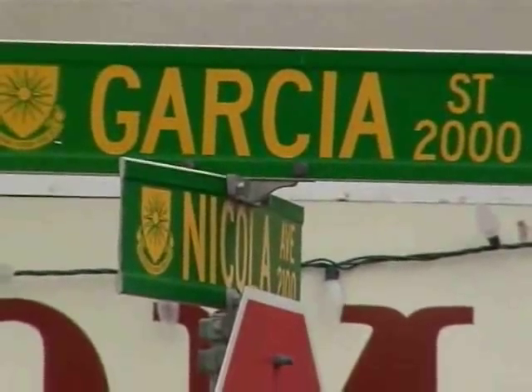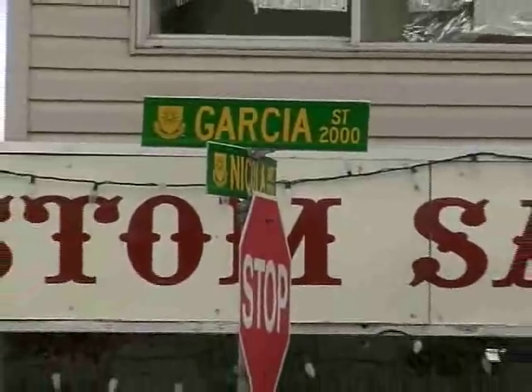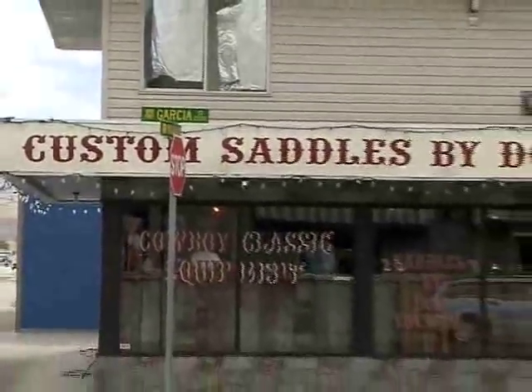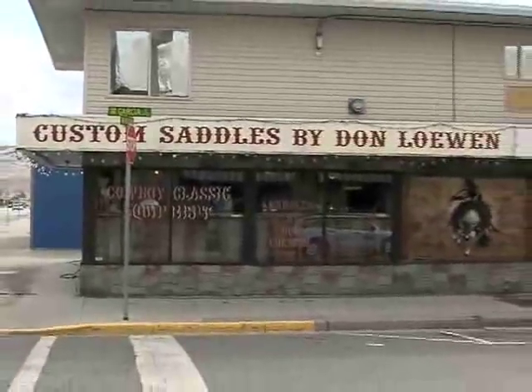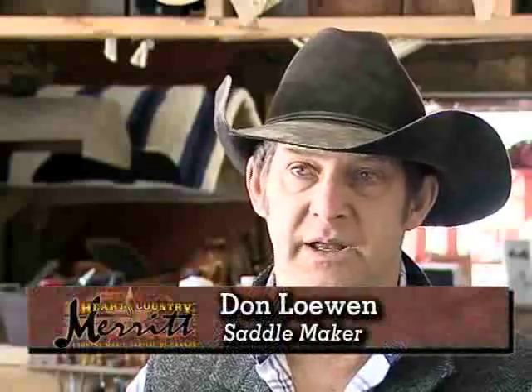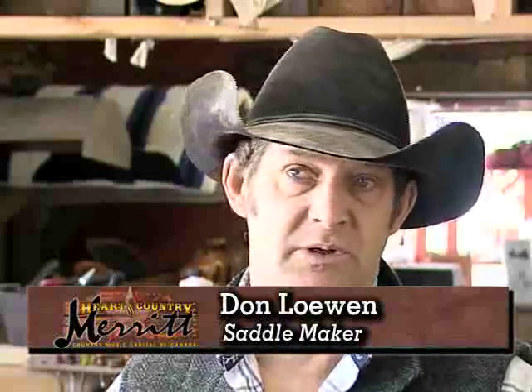The corner of Garcia and Nicola in the heart of the city is where you'll find Don Lowen spending most of his days. His saddle shop in its current form has been a developing business for 13 years. He's been doing it pretty steady since 1995, mostly out of his basement and garage, and just about four and a half years ago moved into this storefront location.